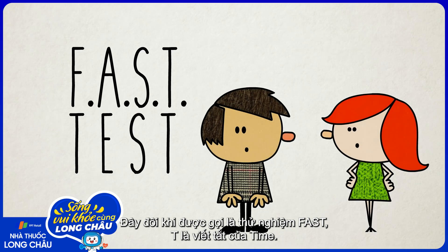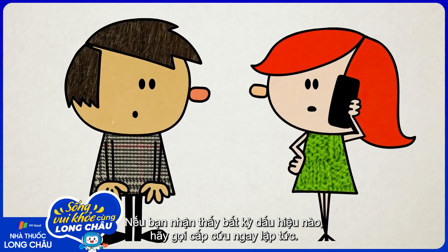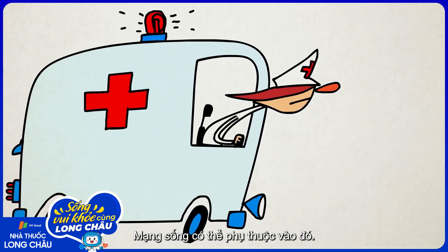This is sometimes called the FAST test, and the T stands for time. If you see any of those signs, call emergency services right away. Lives may depend on it.